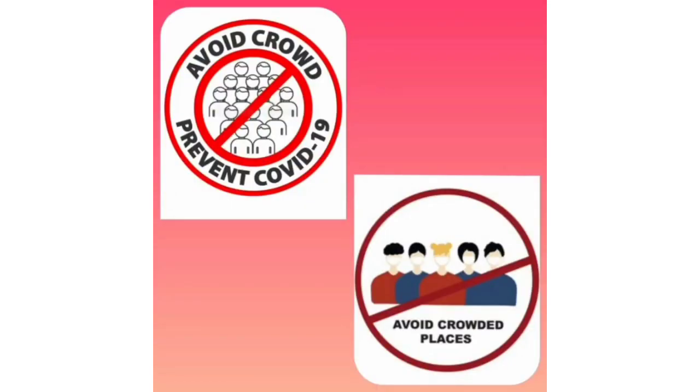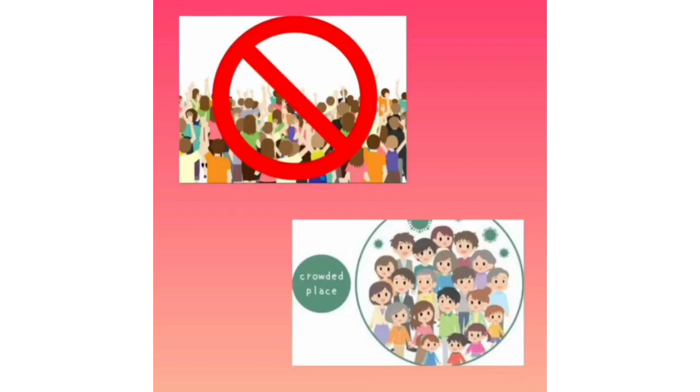Fourth, avoiding crowds. We should avoid crowds, and the methods include quarantines, travel restrictions, and closing of schools, workplaces, stadiums, theatres, and shopping malls. Individuals may apply social distancing by staying at home, limiting travel, avoiding crowded areas, using no-contact greetings, and physically distancing.